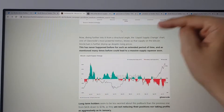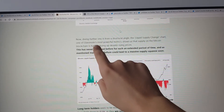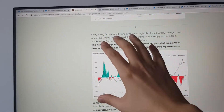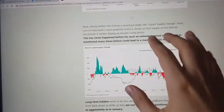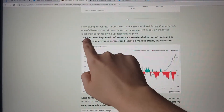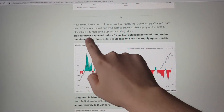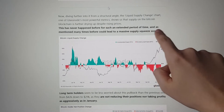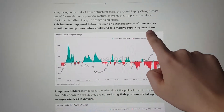Chart number two is the liquid supply change chart, which is from Glassnode. If you don't know Glassnode, they have incredible data — I really recommend having a dive into their Twitter and they have a great website too. This chart shows us that the supply on the Bitcoin blockchain is further drying up despite rising prices. This has never happened before for such an extended period of time and could lead to a massive supply squeeze soon.